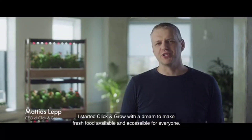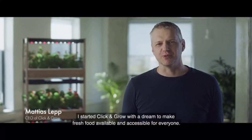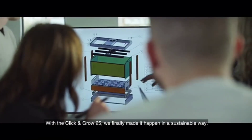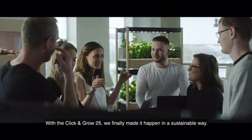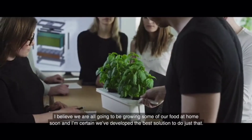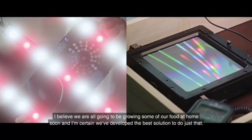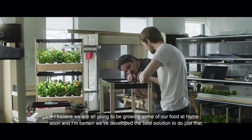I started Click and Grow with a dream to make fresh food available and accessible for everyone. With the Click and Grow 25, we finally made it happen in a sustainable way. I believe we are all going to be growing some of the food at home soon, and I'm certain we've developed the best solution to do just that.